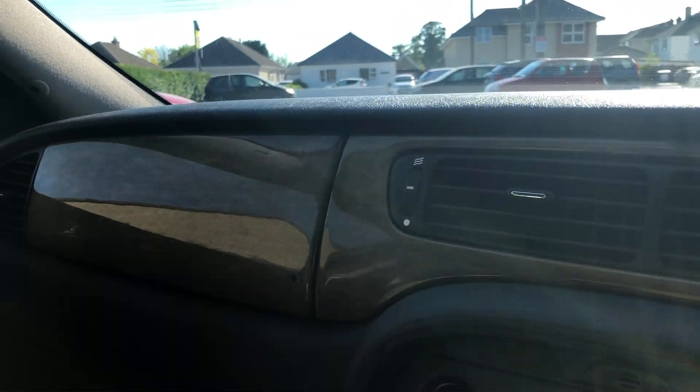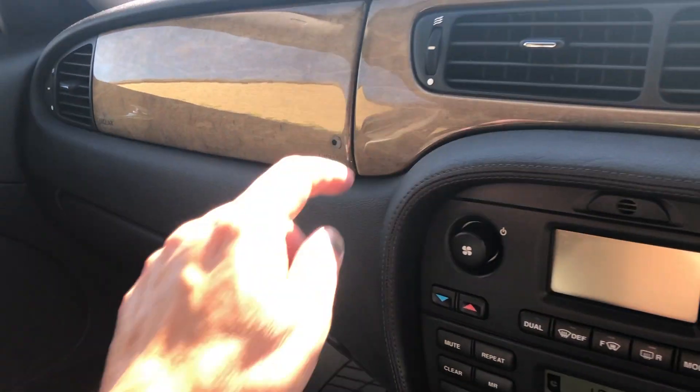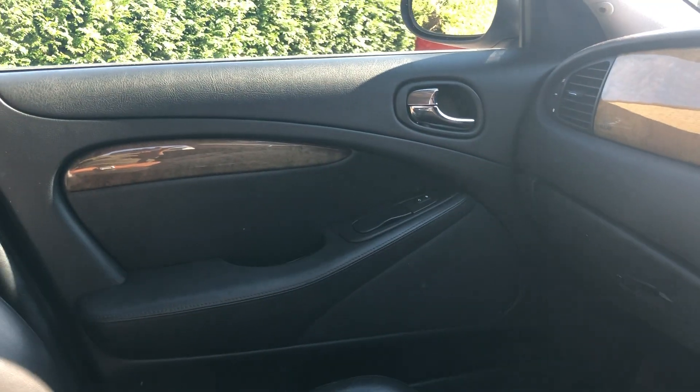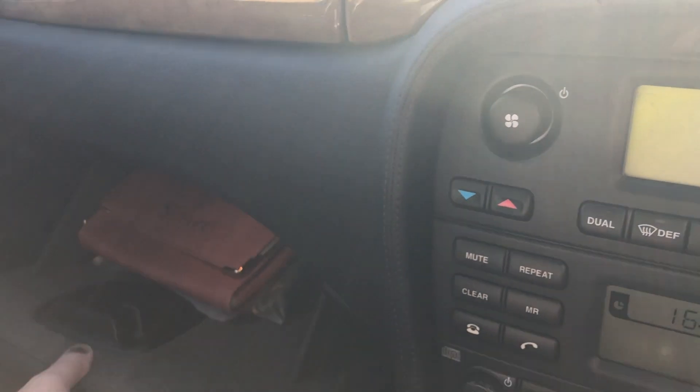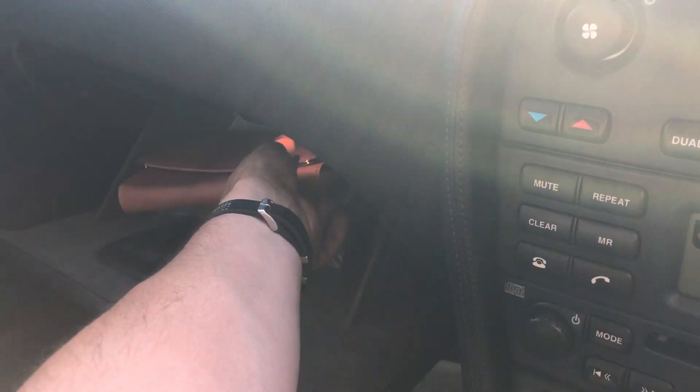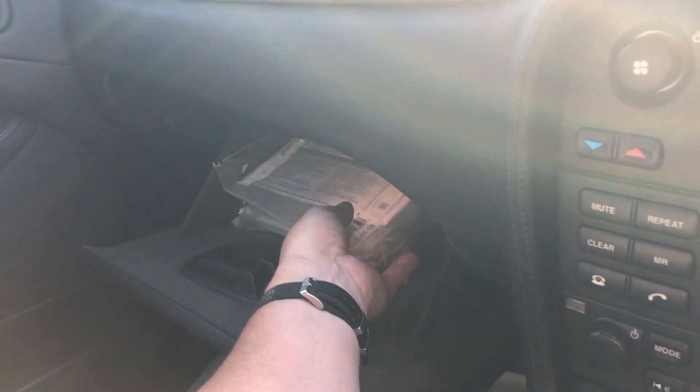It's got this wood-type interior trim level — it's plastic, don't get me wrong, but it's a nice beachy effect. The engine is running and it's quiet as a mouse.